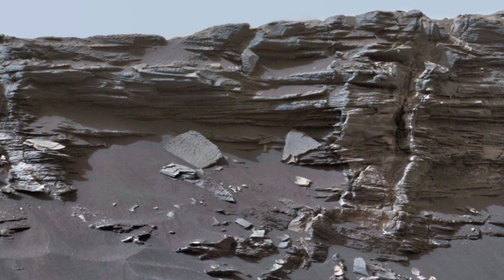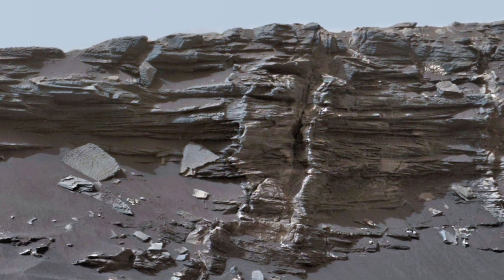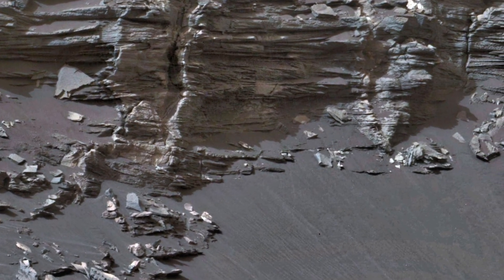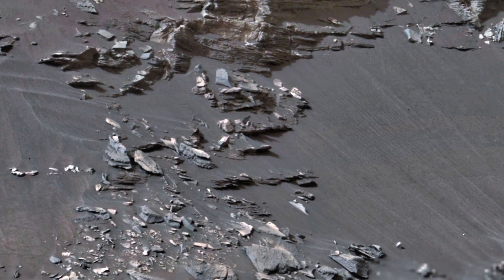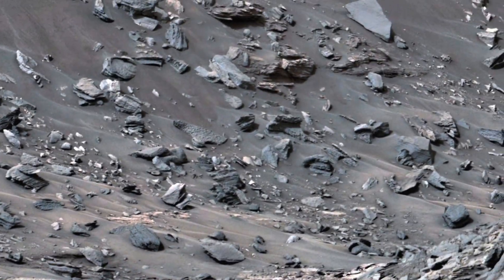Dear friends, brace yourselves for an amazing look at Mars. A new video released by NASA's Mars Perseverance Rover gives us an unprecedented look at the planet's recent terrain. The footage is filled with fascinating detail.